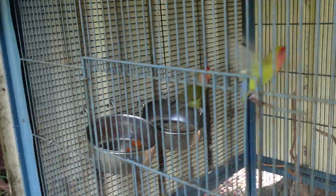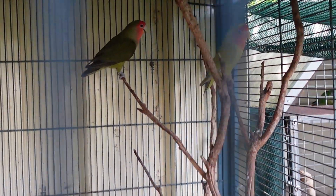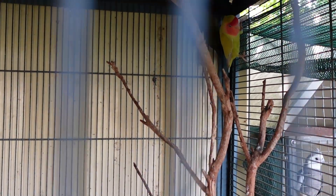And here I have my peach-faced lovebirds, which are also a breeding pair, but I'm not breeding them at the moment — or any of my birds — because they have a bit of a rodent problem and I don't want to lose any of my birds, their chicks, or eggs. The mice and rats unfortunately will eat their young.